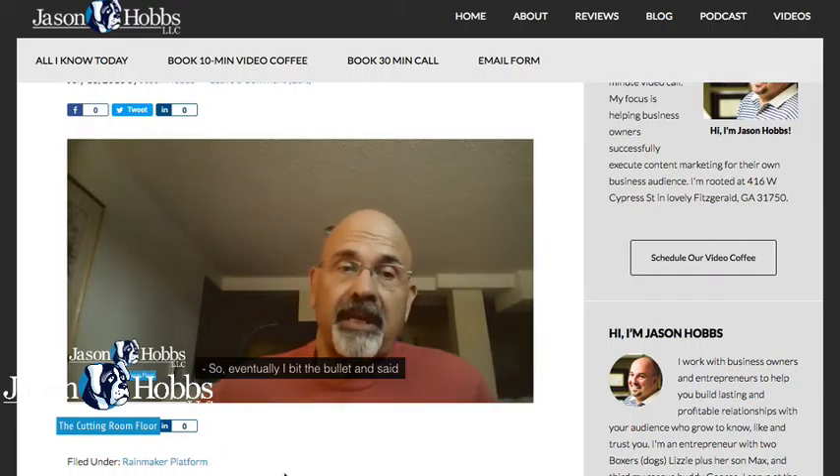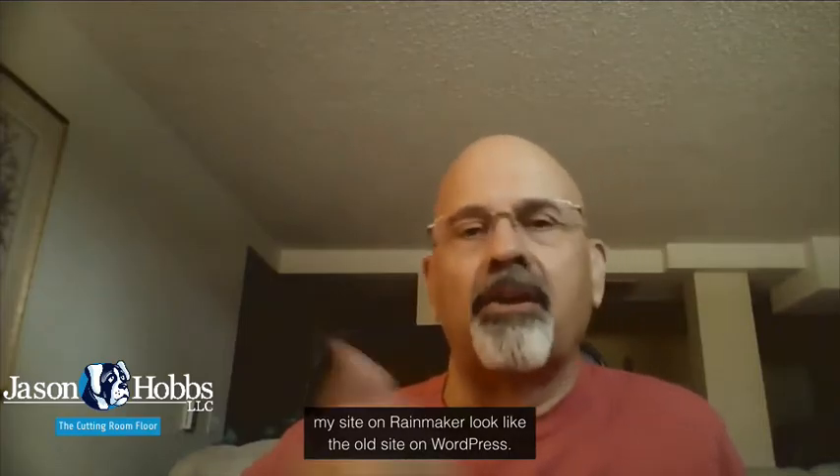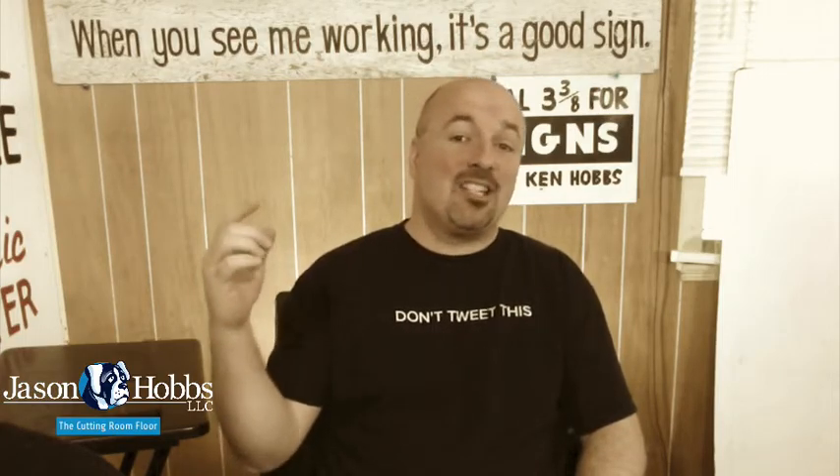Eventually I bit the bullet and said, okay, I'll go to Rainmaker. I was trying to make my site on Rainmaker look like the old site. That is a big mistake.